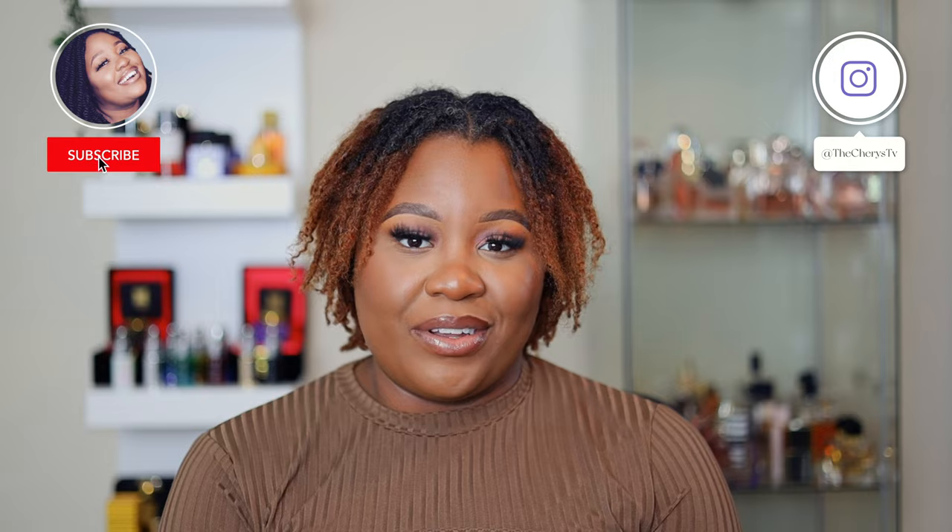Do you have any new fragrances in your collection? Go ahead and comment down below — I would love to continue the conversation in the comments. This brings me to the end of the video. If you would like to sample or get any of these fragrances, all the information will be in the description box below. Until we see each other again, please stay safe and keep on smelling fragrances — bye, cherry bombs!